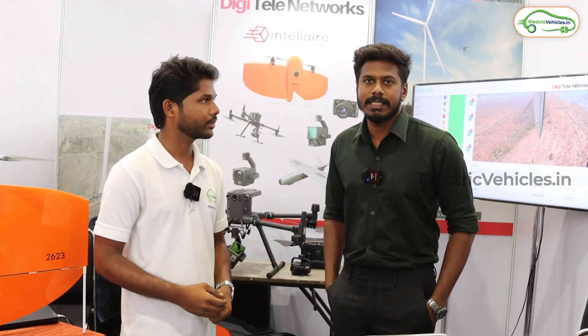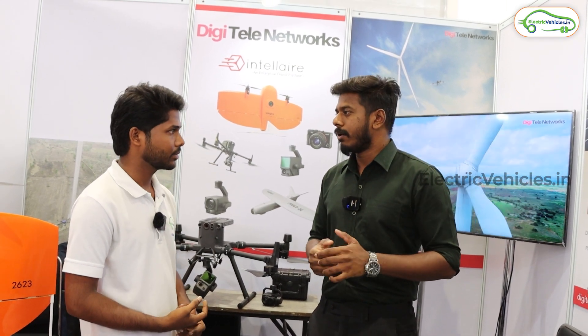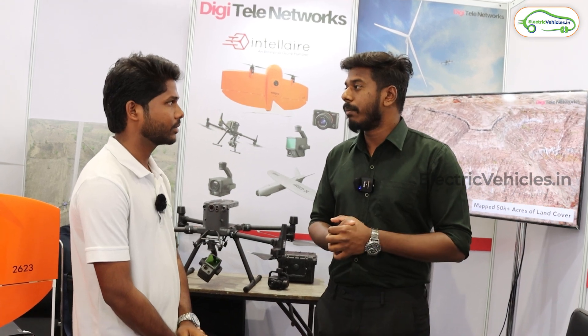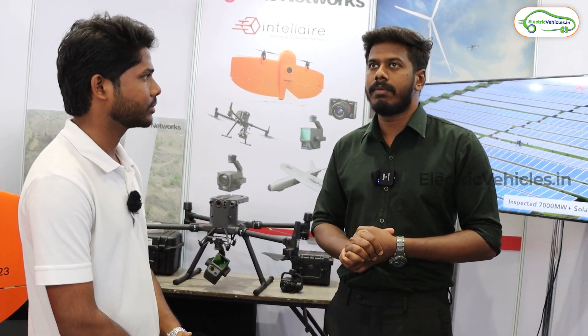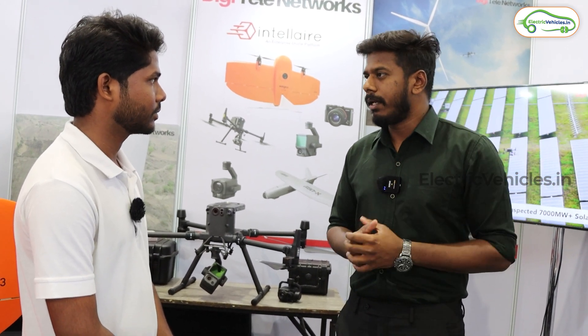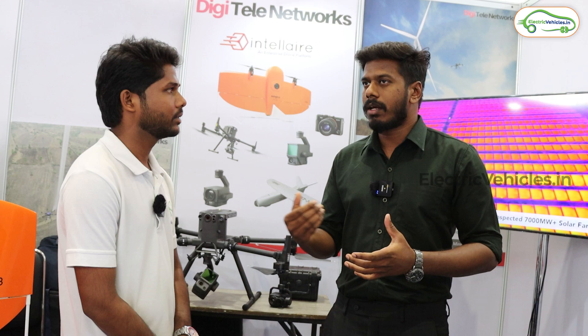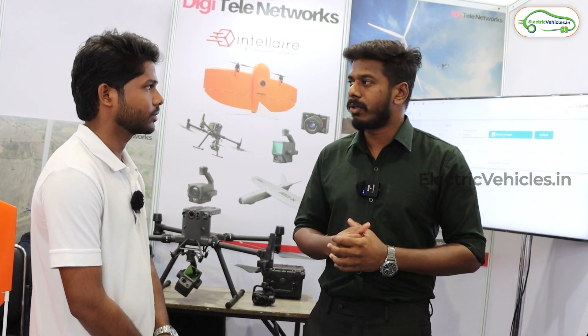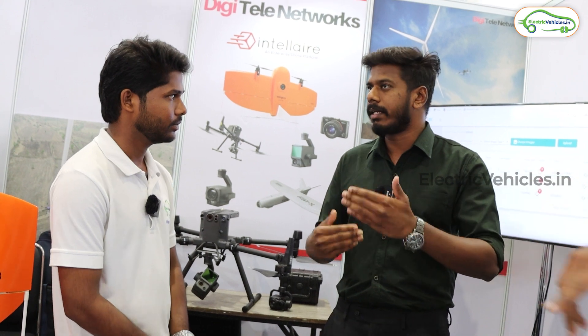We are a service-based company. What we do is deal with all drone services. Especially in renewable energy, we give services such as solar panel inspection, turbine inspection, and turbine blade cleaning. We target renewable energy companies and panel manufacturing companies where we can do all the maintenance work, including washing solar panels. Companies generating power struggle with defects in the panels. With a thermal camera, we identify and classify the defects, give them a solution, so they can get back into generation.